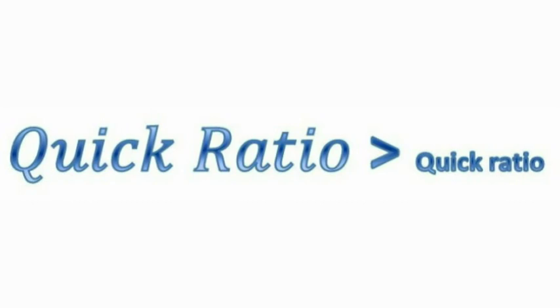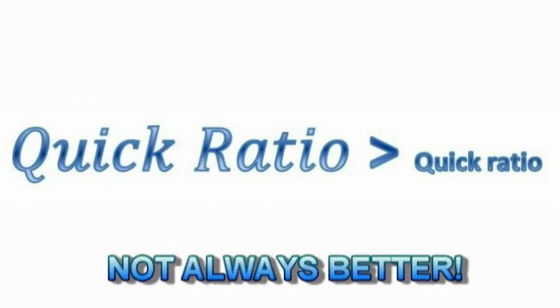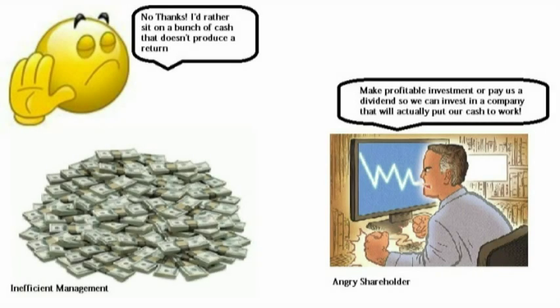However, just because one company has a higher quick ratio than another does not always mean that it is a better company. A company could just keep all of its earnings in cash and build up its liquidity ratios, but this would be at the expense of the owners if these earnings were not paid out as dividends or invested in profitable projects. As with anything else, there needs to be balance.